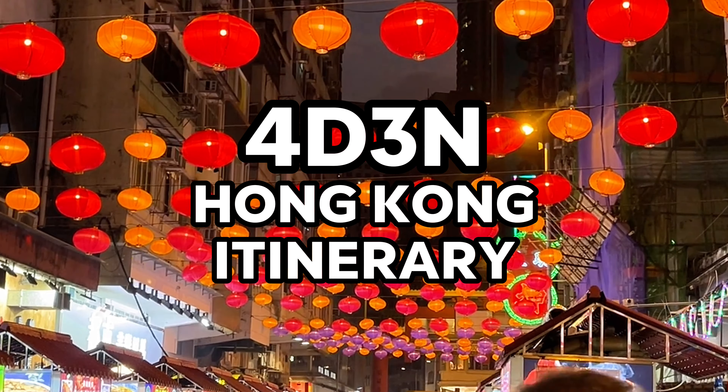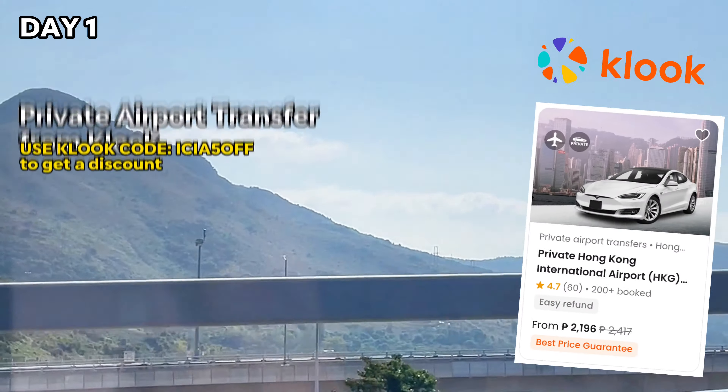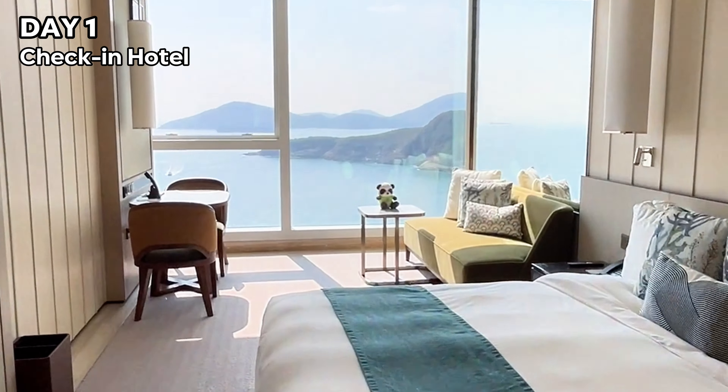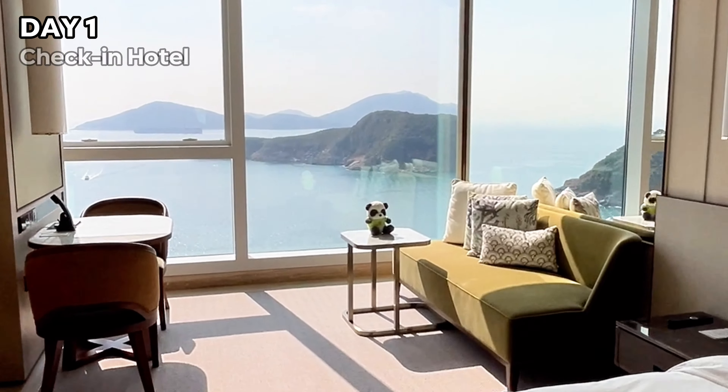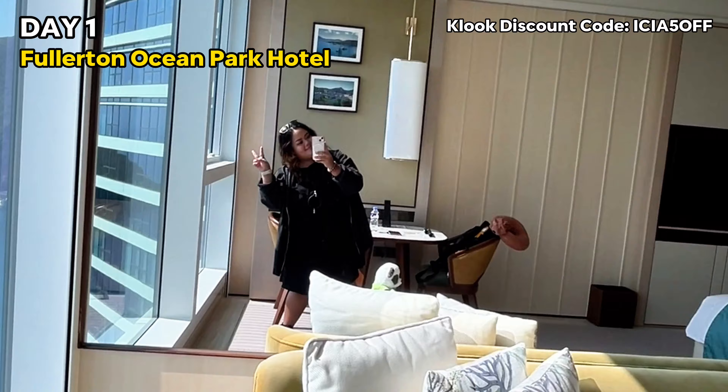Here is a four-day, three-night itinerary in Hong Kong. On day one, we arrived at the airport around 10:30 and hopped on a private airport-to-hotel transfer. We checked in at the most beautiful oceanfront luxury resort, the Fullerton Ocean Park Hotel. We took a short break to freshen up and left around 2:30.